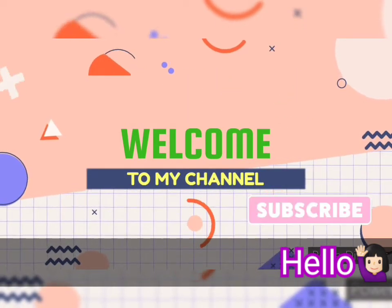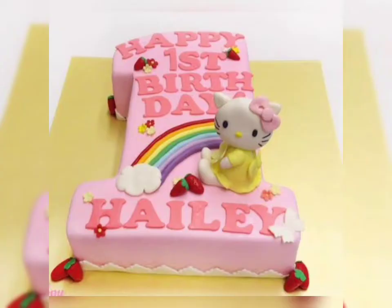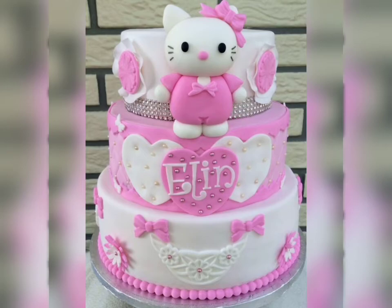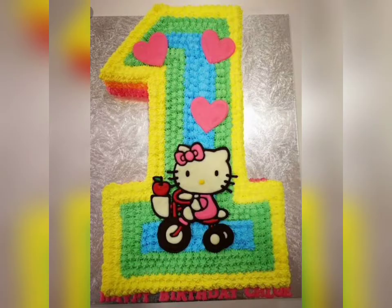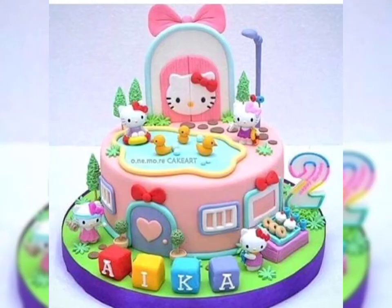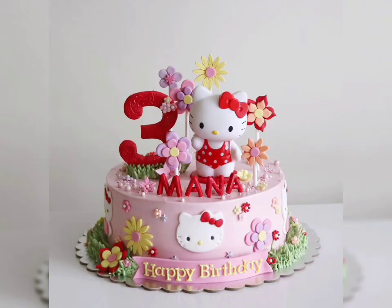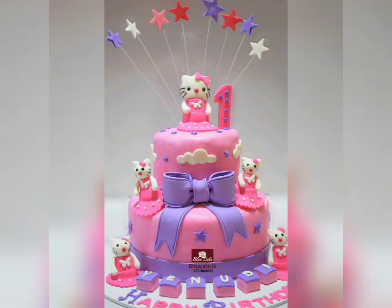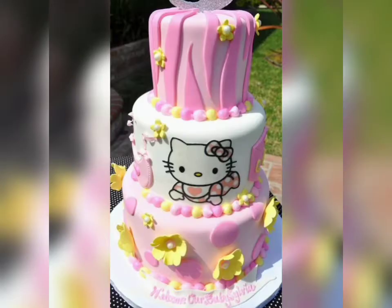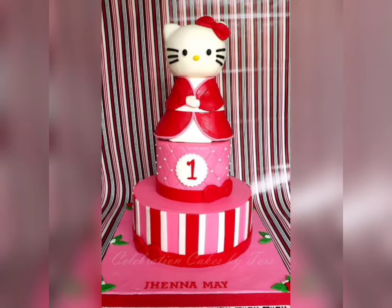Hello guys, welcome to our channel. In today's video I'm going to share with you some very cute and beautiful sweet birthday cake designs. These are girl's favorite Hello Kitty birthday cake designs. If you want to decorate your girl's birthday cake at home, you can try these designs, or you can order your birthday cake at a bakery shop and show them the designs whichever one you like.